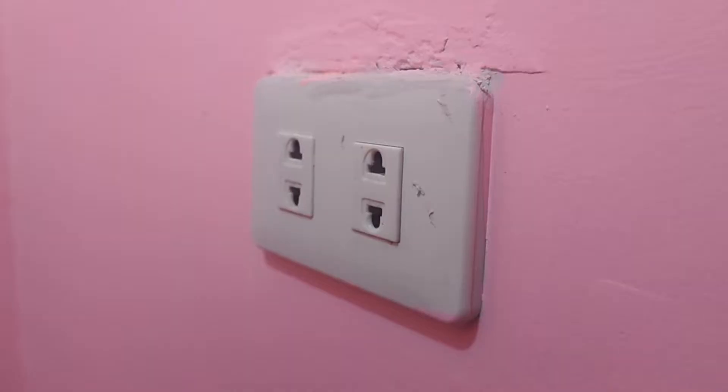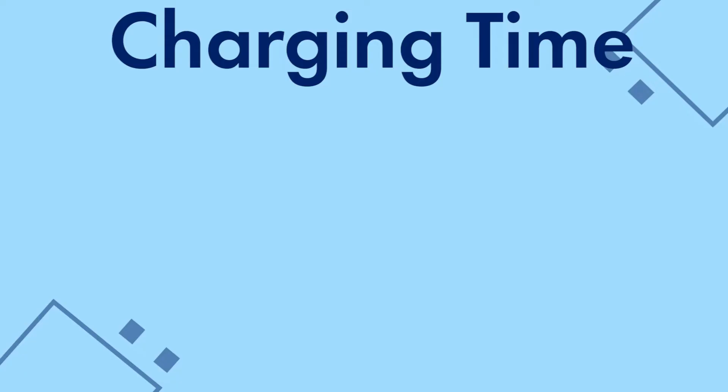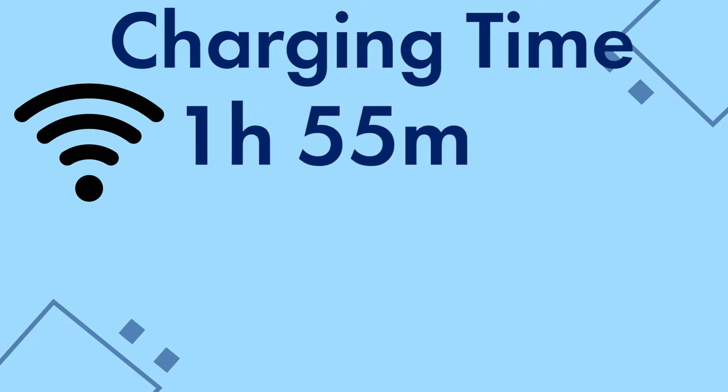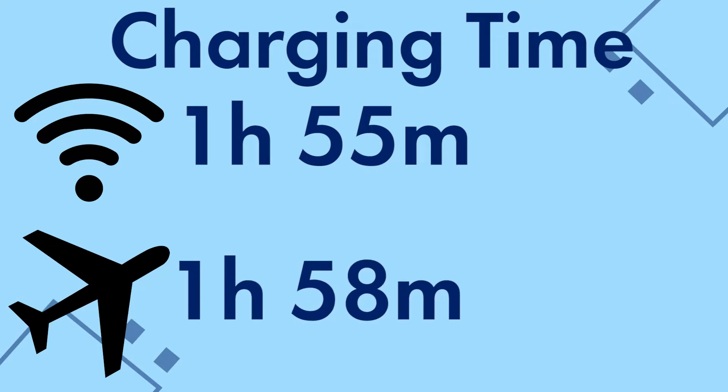Since PCMark only allows you to drain the battery down to 20%, I drained the phone's battery all the way down to 10%. I used the phone's given 18W charger to charge it until 100%. Charging time with Wi-Fi and data turned on clocked at around 2 hours. Meanwhile, on airplane mode, charging time clocked at almost the same time. It's surprising that the charging time with airplane mode is a little slower, but it is not significant since both clocked at less than 2 hours, and charging significantly slowed down when the phone reached 99%.